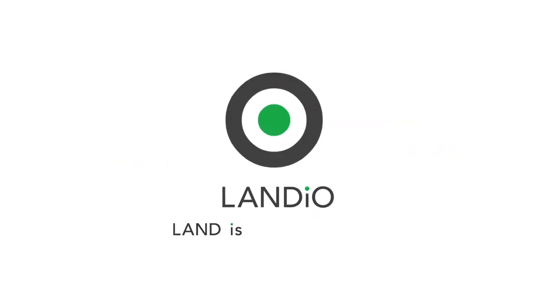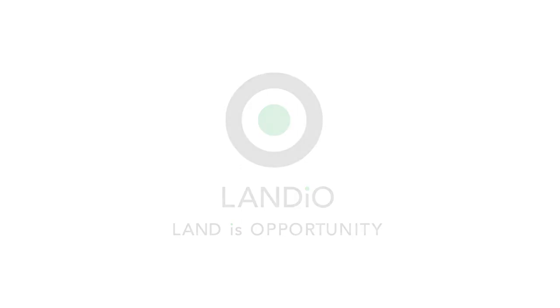Landio — Land is Opportunity. Please click in the upper left-hand corner and subscribe to our YouTube channel. In the upper right-hand corner we have all of our available properties in a playlist. In the lower right-hand corner we have a playlist of our Land is Opportunity series, and in the lower left-hand corner we have our Landio Unscripted series.